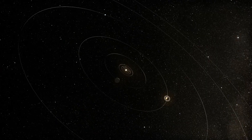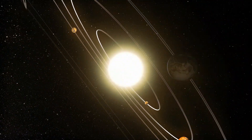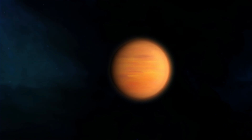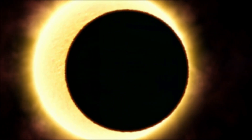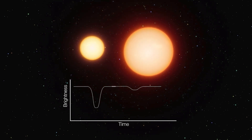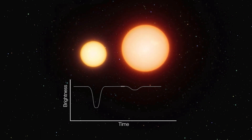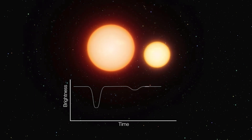Transits are also biased towards finding larger exoplanets that are closer to their host star. These planets block out more light, producing a larger dip in brightness that is easier to detect. So transits don't represent the full diversity of worlds out there. They can even be false positives — sometimes a dip in brightness is caused by something else, such as one star passing in front of another in a binary system.